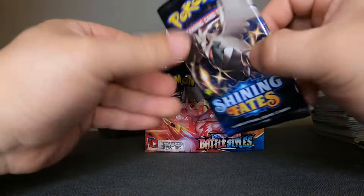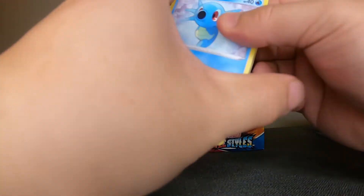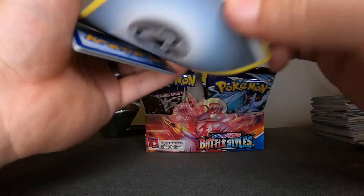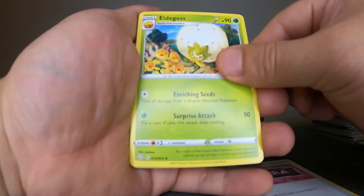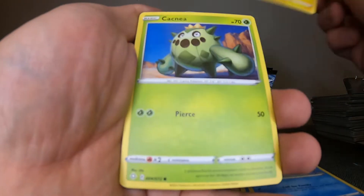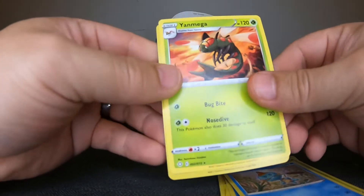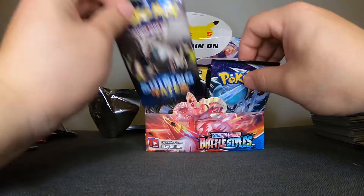Shining Fates — let's go, Charizard, I choose you! One, two, three to the front, get rid of the Metal Energy. We have: Team Yell Towel, Audino, Luxio, Ponyta, Snom, Pikachu, Chewtle, Frosted Shield, and Yanmega. Oh boy, even Shining Fates pull rates have been really horrible today — usually Shining Fates is really good.